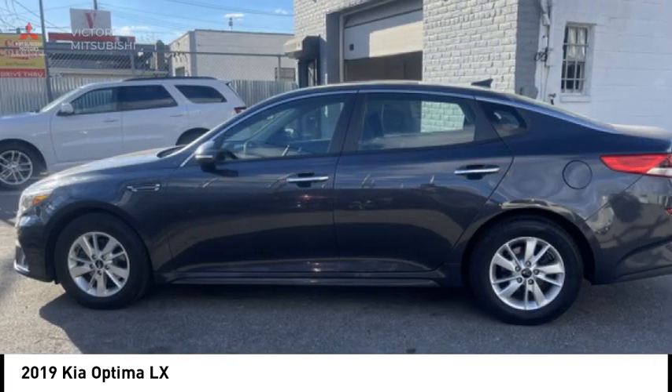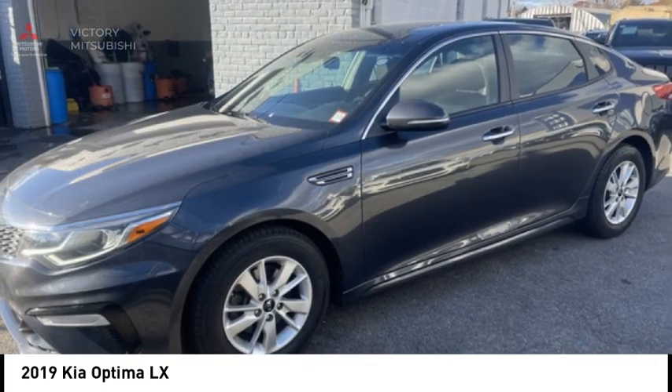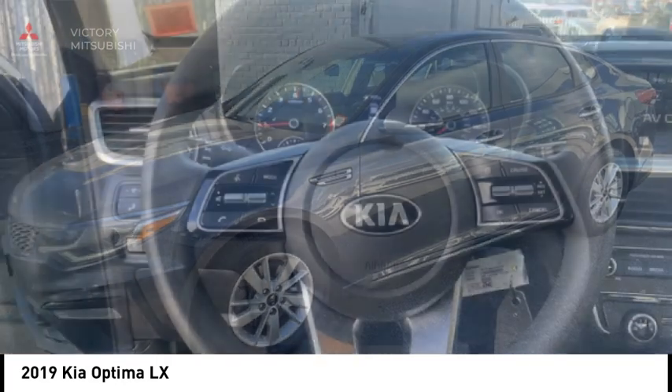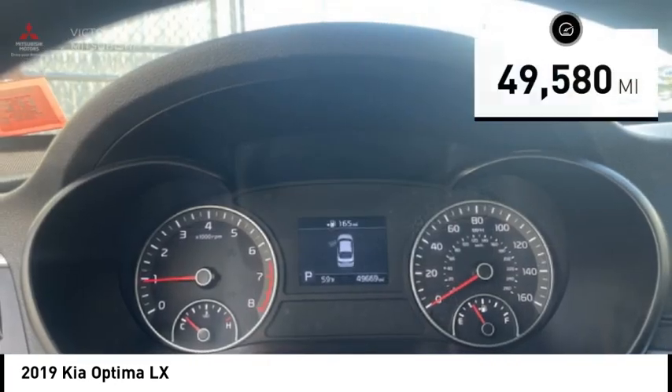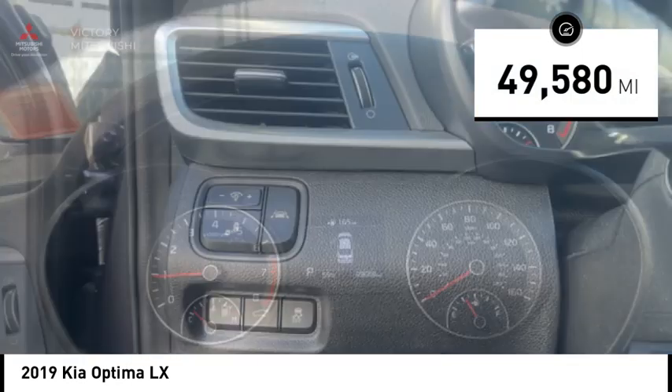Its smooth flowing lines speak of grace and style and offer a strong hint of European luxury, and is priced below $15,000. This vehicle has less than 50,000 miles.